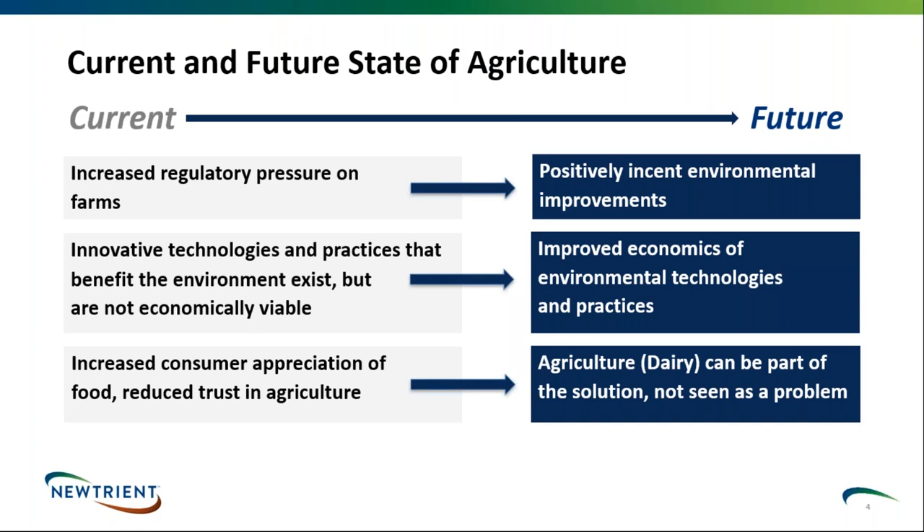There are so many innovative technologies and practices available today — it's the economic gap that prevents large-scale adoption. And there's increased consumer appreciation of food that has gone way beyond 'is my food safe?' and 'does it taste good?' — now consumers are looking at community impact, animal welfare, and the environmental impact of the food they choose. We need to maintain consumer trust in dairy and demonstrate how dairy can be part of the solution. That's what we're really trying to get to.